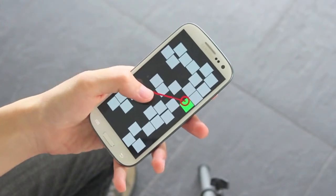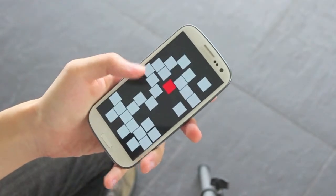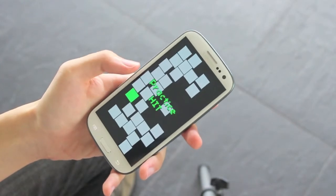Without explicitly switching modes, BezelCursor can be used together with common interaction styles — for example, direct touch for selecting targets within thumb reach, and BezelCursor for distant targets.